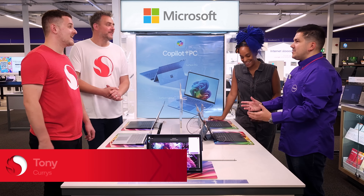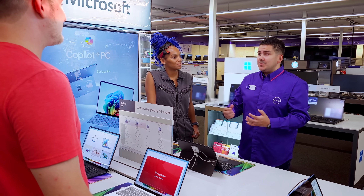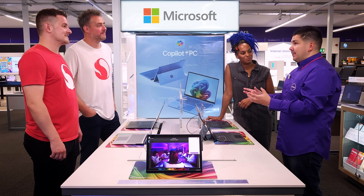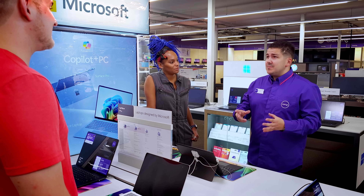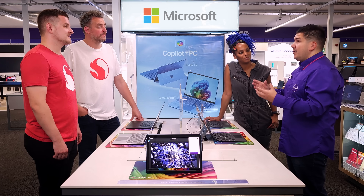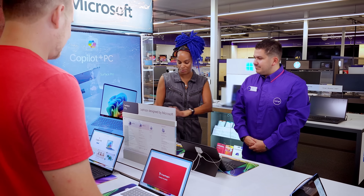Hi, my name is Tony and I'm here to help you today. I heard you're looking to pick up a Snapdragon X Elite laptop. Excellent, you're in the right place. We've got laptops ranging from HP, Samsung, and Lenovo, the Microsoft Surface Pro, and then online we've got other brands as well. It's just great to finally see them in stores.